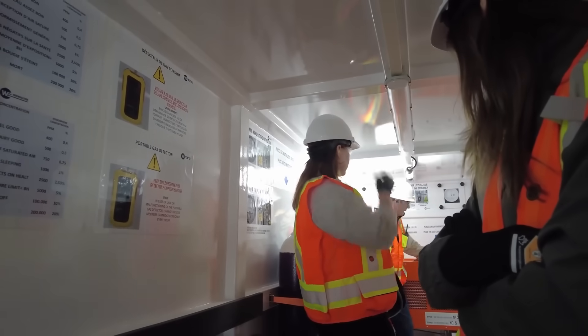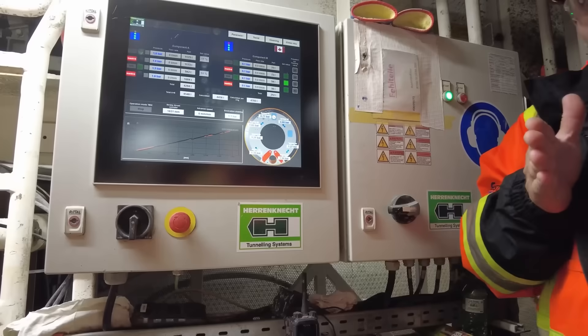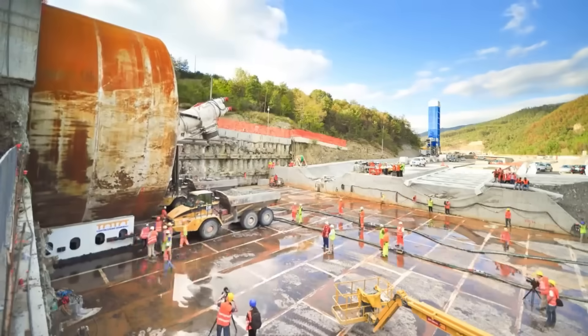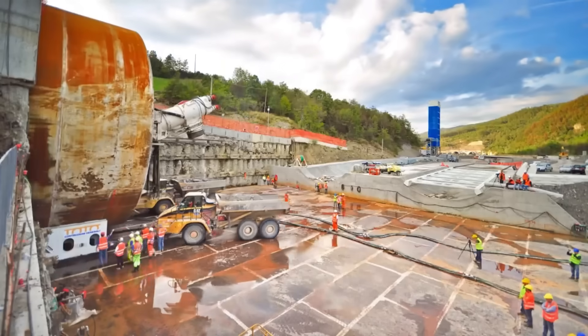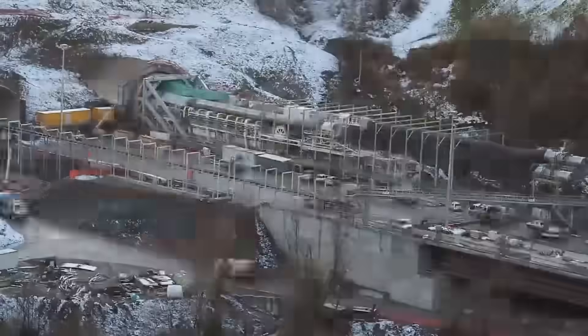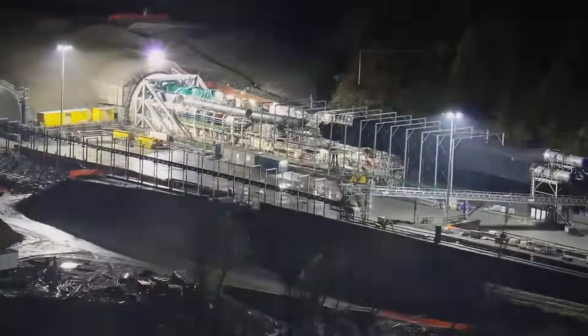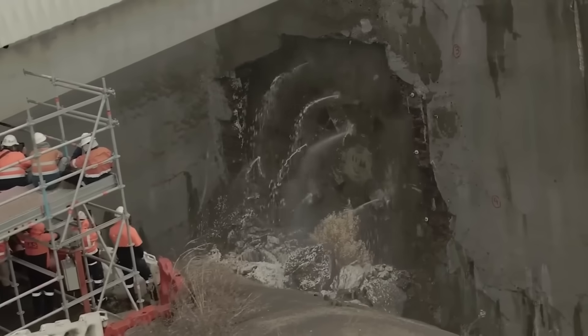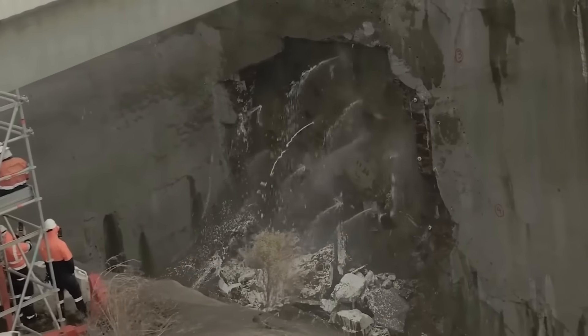Safety is huge: operators wear helmets, gloves, harnesses, and hearing protection, and they're trained for emergencies like gas leaks or equipment jams. It's high-stakes, high-tech, and takes serious skill. TBMs are safer than old-school drilling and blasting, reducing risks like rock falls, explosions, or electrocution — but this job isn't fun and games.